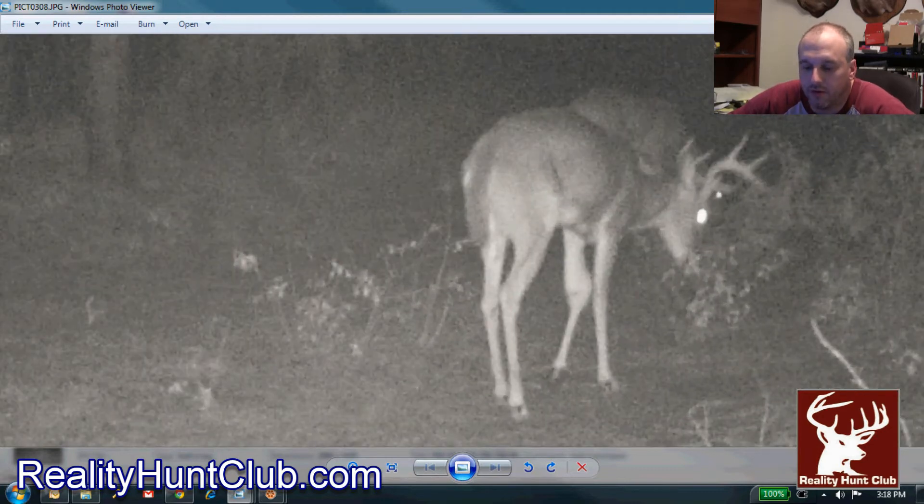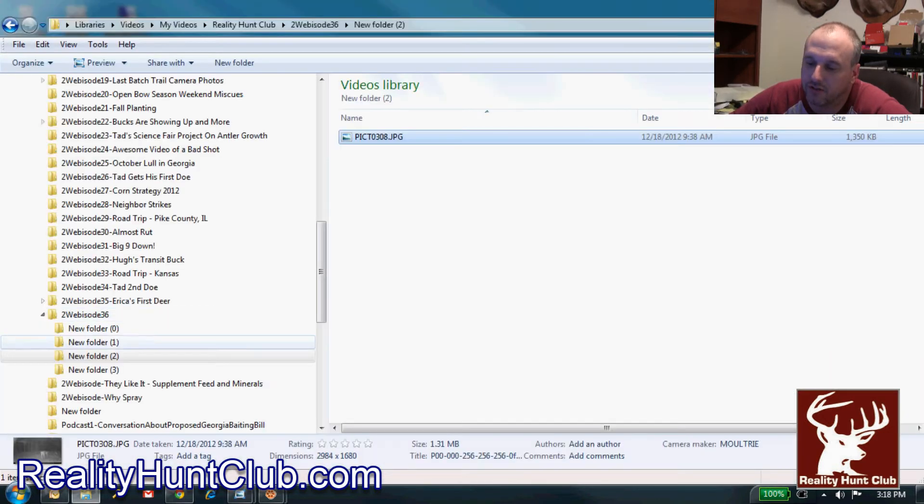Here's one from November 18th. We went a little while and didn't get any pictures. Here you can see how it's really starting to swell up — it looks like it's starting to cut through.